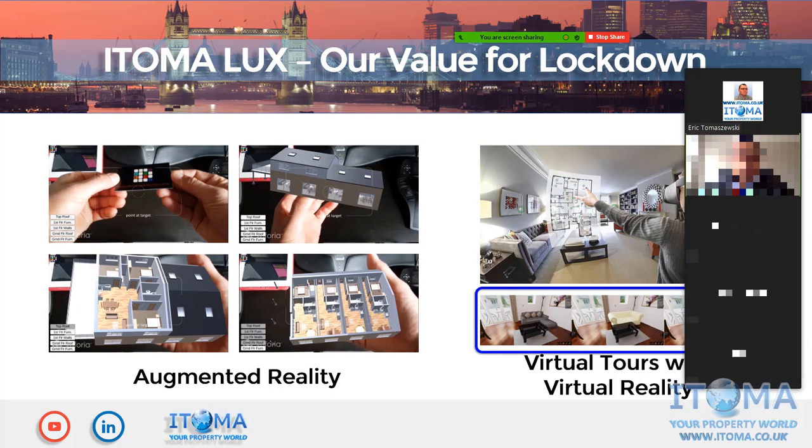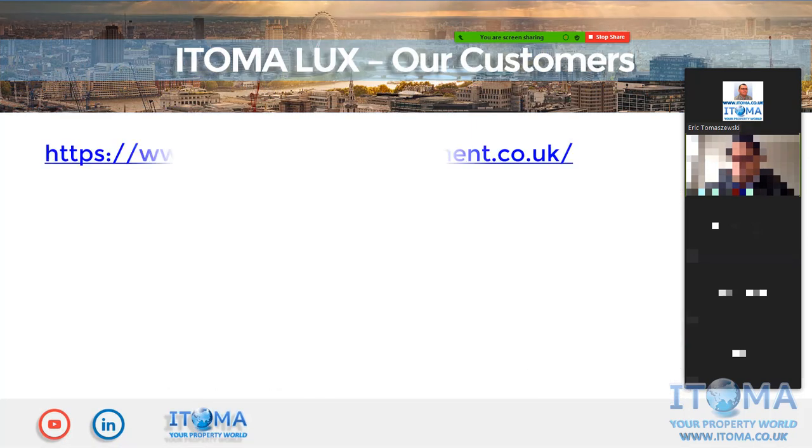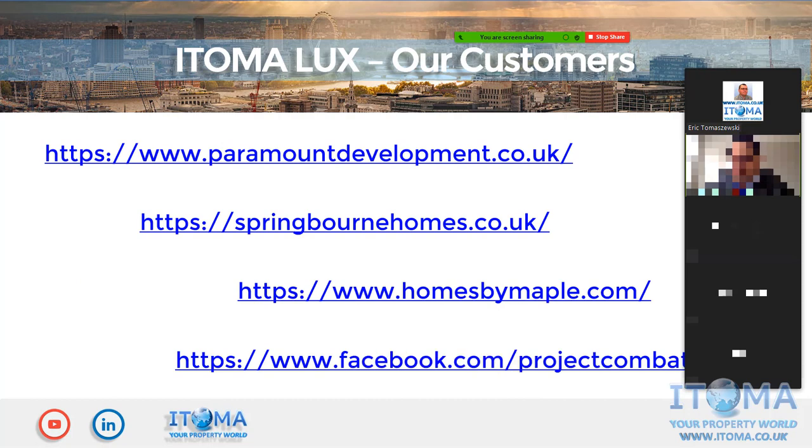The extra value from this technology goes beyond experience. It also helps you generate upsells — your customer can personalize and customize the property they are viewing with anything they want, so your team can procure and purchase items in advance at a discount. This is exactly what we want to deliver for our customers.